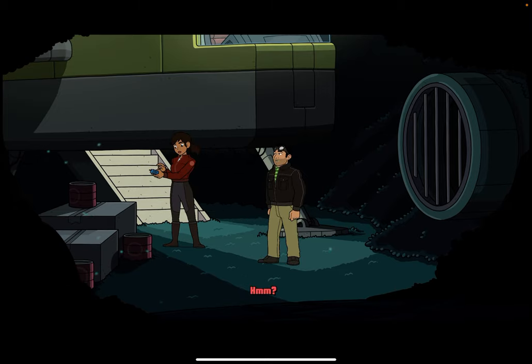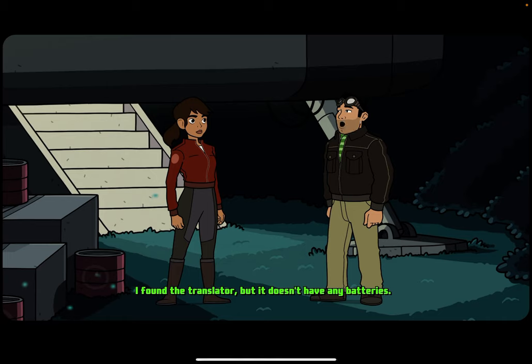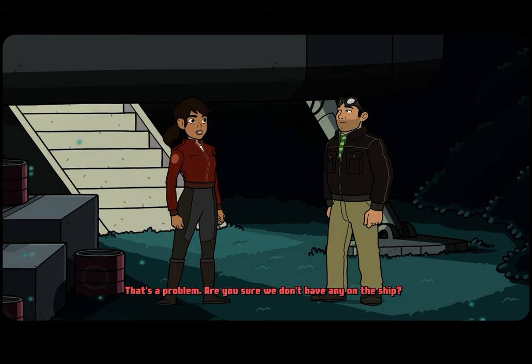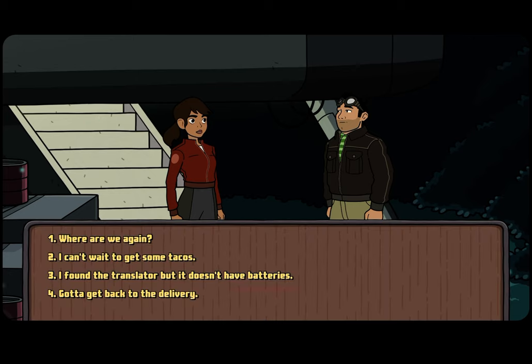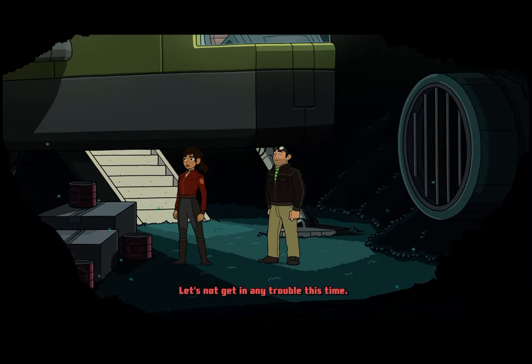Hey Aurora. I found the translator, but it doesn't have any batteries. That's a problem. Are you sure we don't have any on the ship? I think I remember putting them in something, but I can't remember what. I'm sure you'll figure it out. Gotta get back to the delivery. Alright, Dex. Let's not get into any trouble this time.